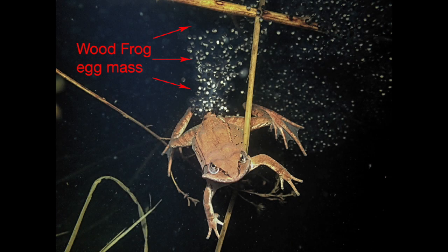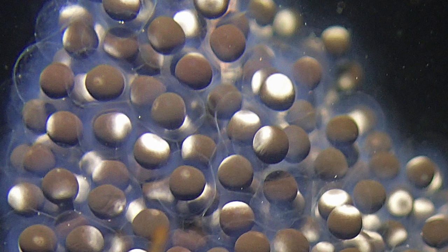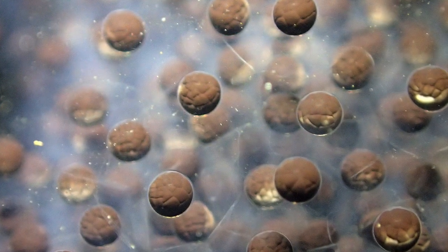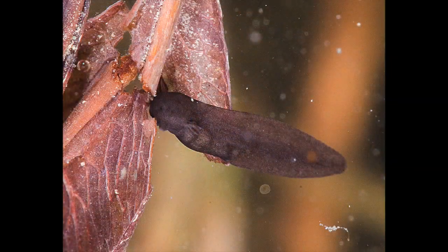Typically, eggs are laid attached to underwater vegetation in large masses, as can be seen with the female wood frog in this photograph. When just laid, the eggs are little black and white jelly-enclosed balls, which soon change to all black or dark brown. Within 24 hours, the eggs are already dividing into tiny soccer balls, and they are on their way to becoming a tiny tadpole no more than a quarter of an inch long, 16 to 20 days later.